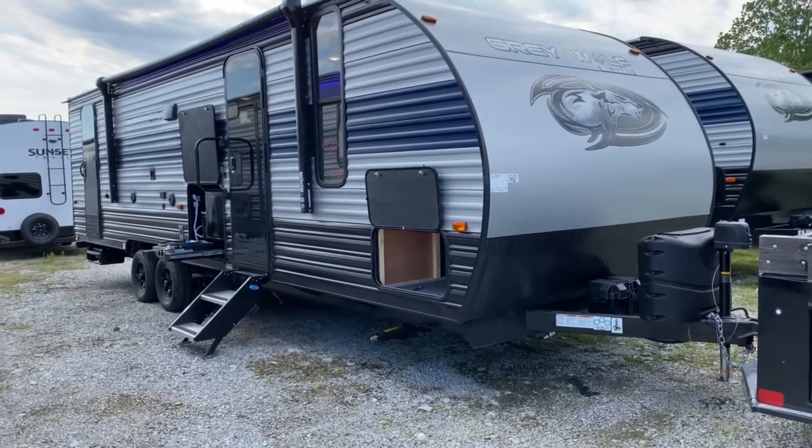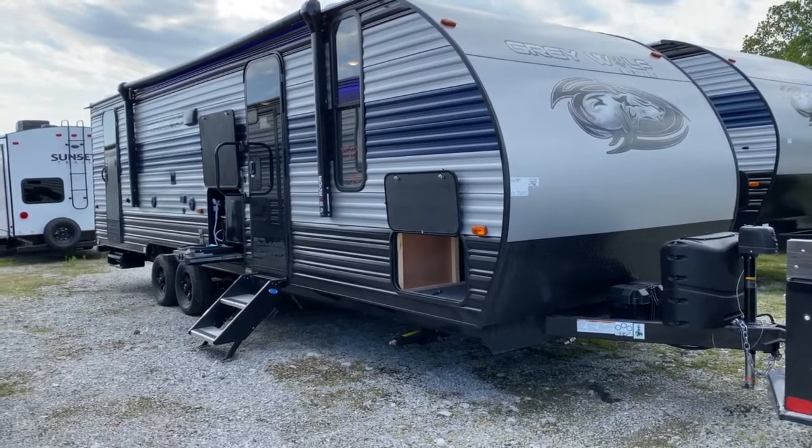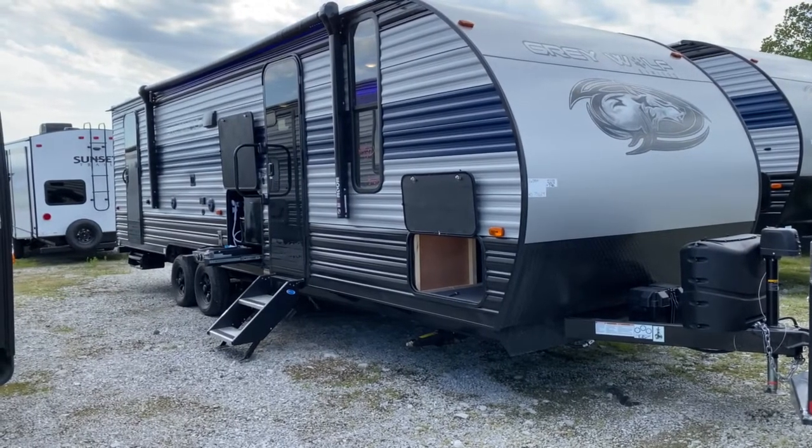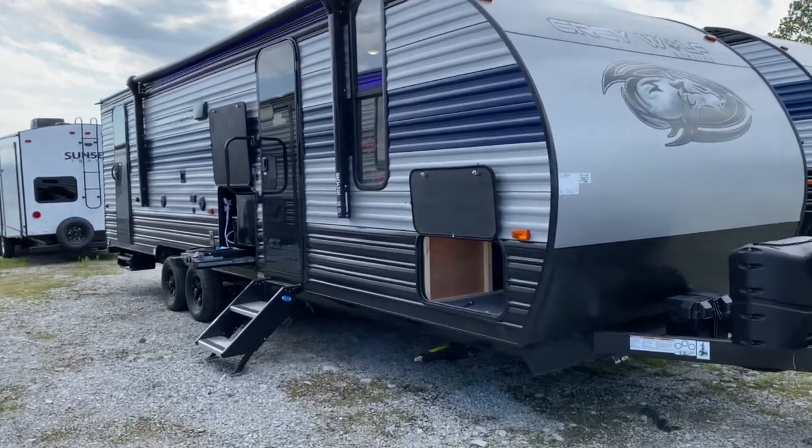Hey, it's Vicki with Tri-State RV in Anna, Illinois, and today I want to give you a look at the 2021 Forest River Grey Wolf 26 DBH.